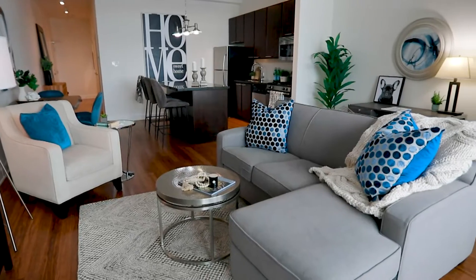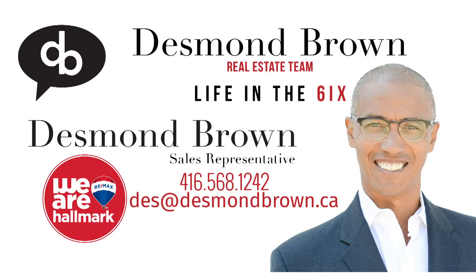For a private appointment to view this beautiful unit, please get in touch or call your agent.